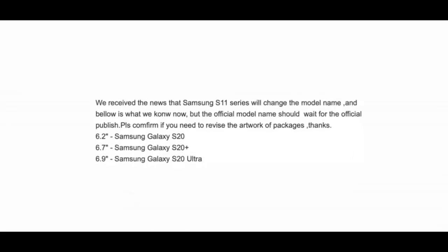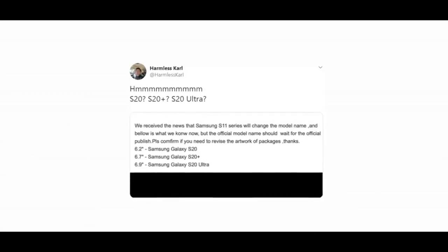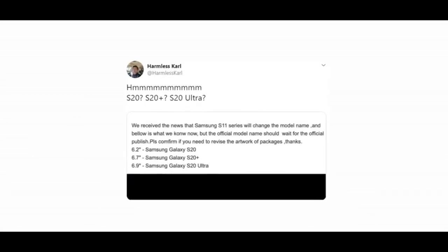Samsung's three devices are available in the flagship series: S20, S20 Plus, and S20 Ultra. The screen size will be 6.2 inches for the S20, 6.7 inches for the S20 Plus, and 6.9 inches for the S20 Ultra.